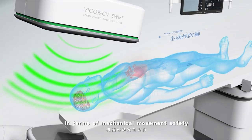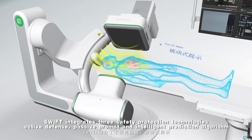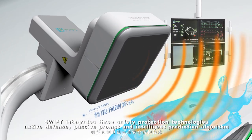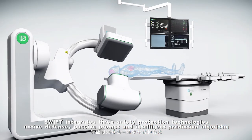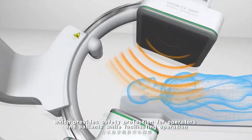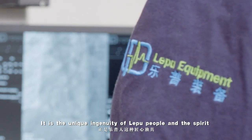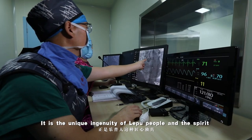In terms of mechanical movement safety, the SWIFT integrates three safety protection technologies — active defense, passive prompt, and intelligent prediction algorithm — which provides safety protection for operators and patients while facilitating operation.